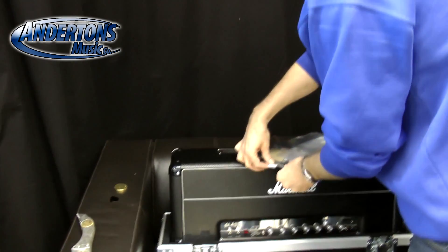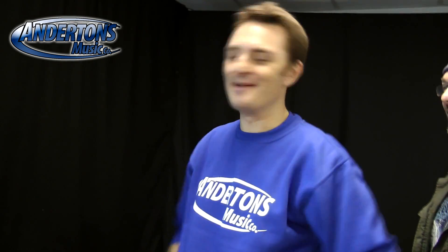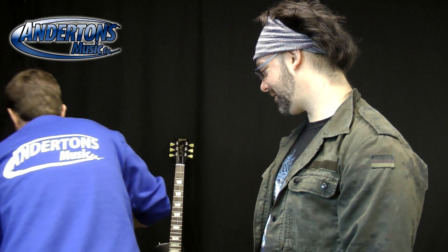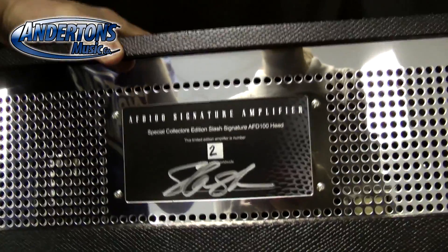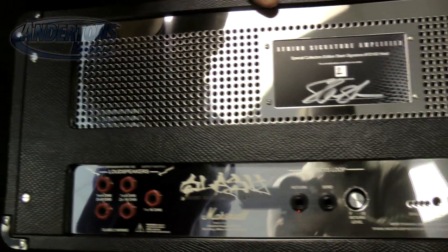There's a metal plate version included — Slash designed it, though it isn't his signature on the plate. They plan to box it back up, and maybe in 10 years sell it to buy a car. Turning the amp around reveals it has been signed on the back by Slash — a real signature, not screen printed. That's confirmed to be the real deal.